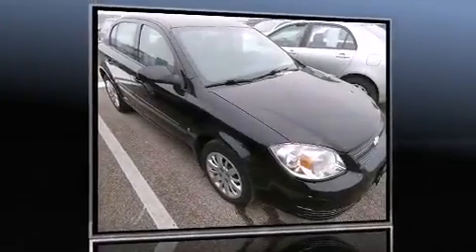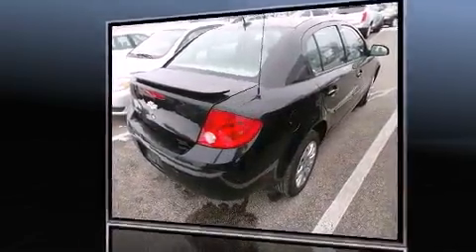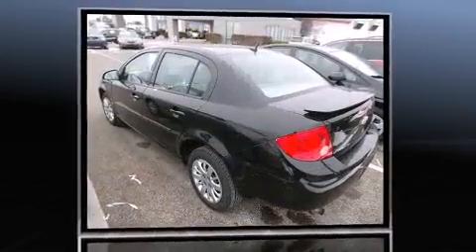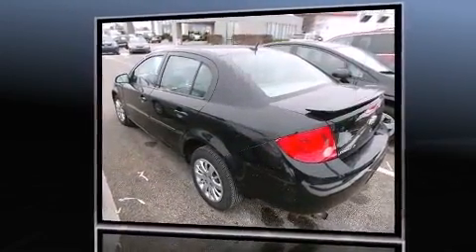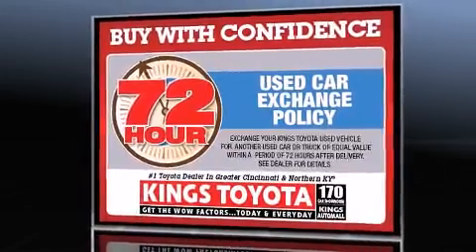Experience driving perfection in the 2009 Chevrolet Cobalt. This four-door, five-passenger sedan just recently passed the 50,000 mile mark. Under the hood, you'll find a four-cylinder engine with more than 150 horsepower, providing a smooth and predictable driving experience.